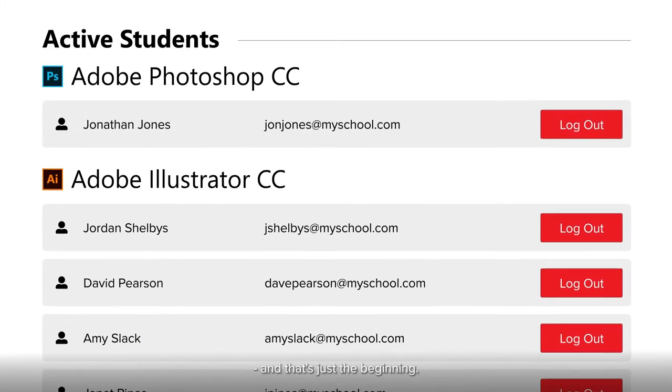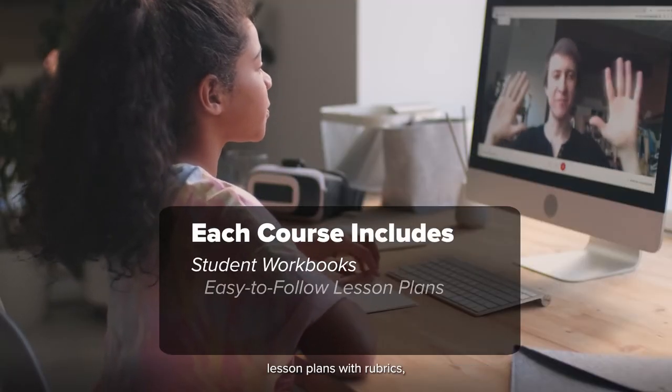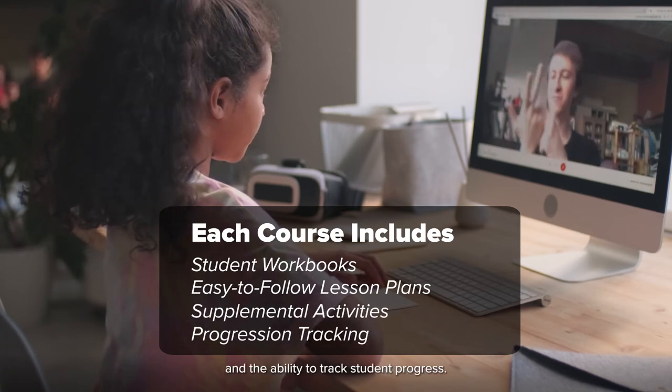And that's just the beginning. Our courses include student handbooks complete with answer keys, lesson plans with rubrics, supplemental activities, and the ability to track student progress.